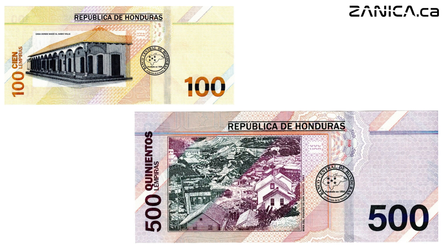These new banknotes represent Honduras' commitment to innovation, security, and preserving its cultural heritage. With the 100 and 500 lempiras banknotes, Honduras is not just moving forward — it's soaring with confidence into the future. Thank you for joining us on this journey of discovery. Stay tuned for more exciting updates from the Central Bank of Honduras.